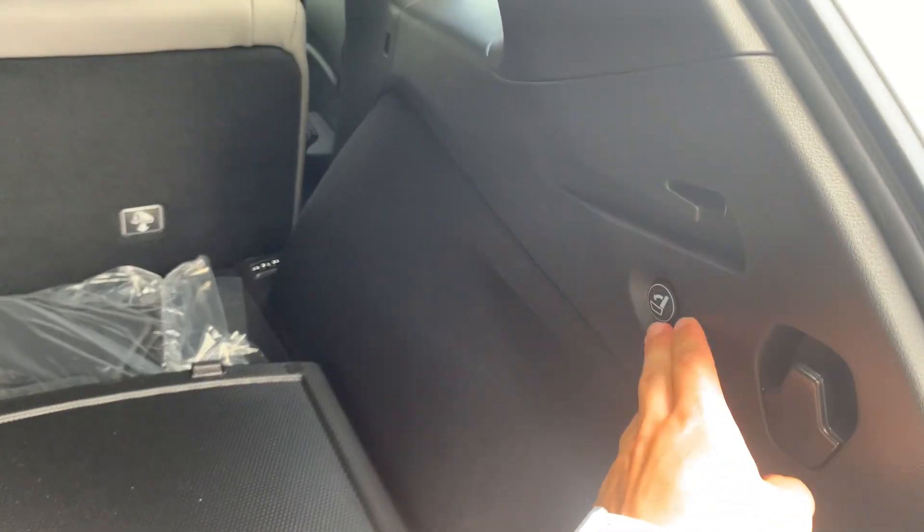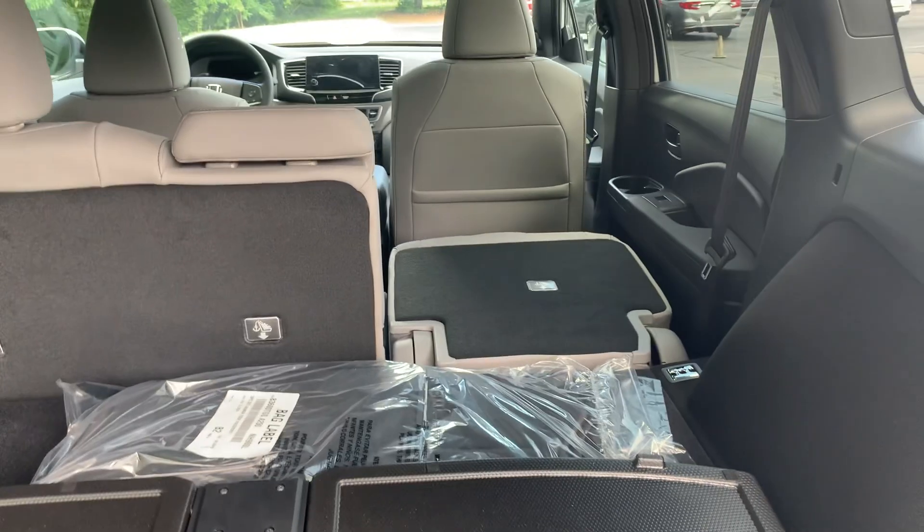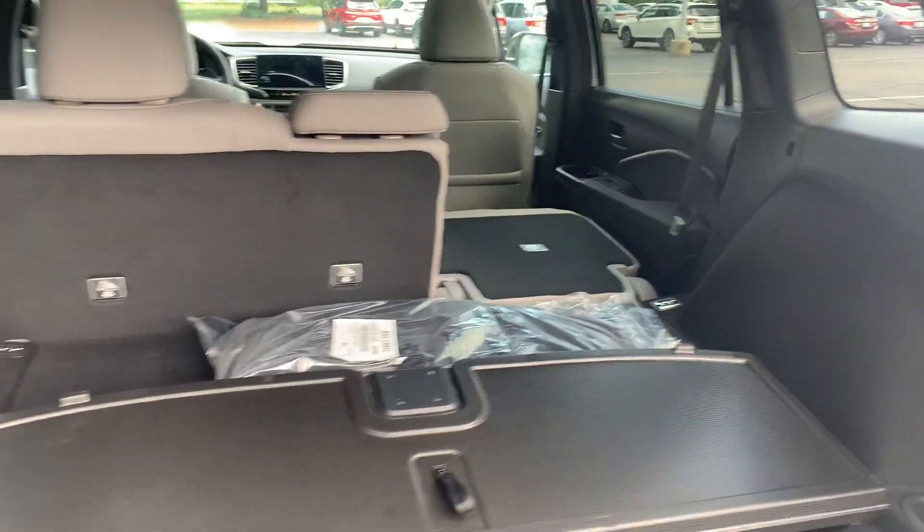You also have these little buttons on the side — over there and there — and these will fold those back seats down for you. Super easy, just a click of a button if you need something a little bit longer to fit into the back.